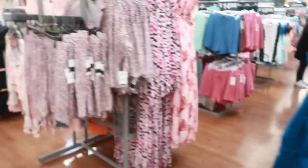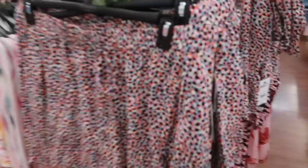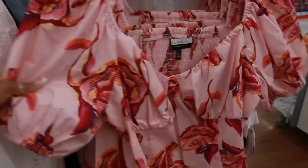These shorts over here — doesn't that match that dress? It's the same print! I like the dress but maybe I'll consider the shorts. The shorts are $24 and the top is $24. Let's see what this looks like — oh, it has a tie in the front. I might grab this outfit and the shorts. I like it, I'm going to think about it.